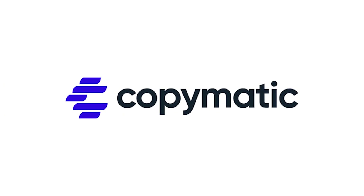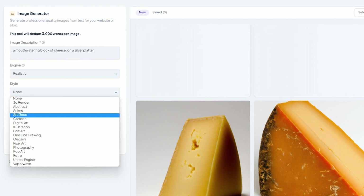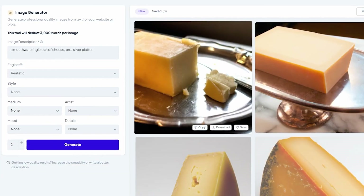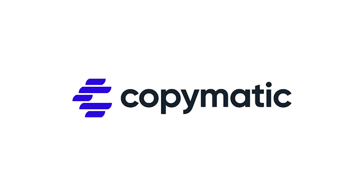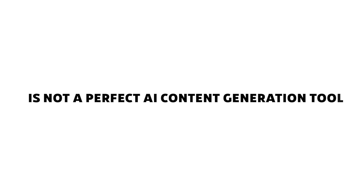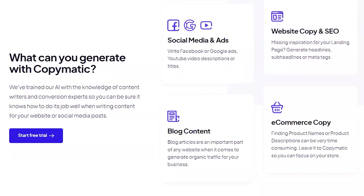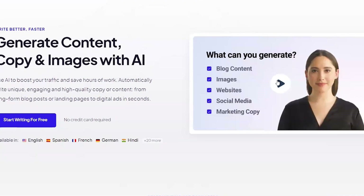If you're thinking of signing up for CopyMatic AI, you're going to want to watch this video. I've been testing out this tool for a few weeks now, and in this video I will tell you absolutely everything you need to know about CopyMatic AI before you sign up. Quick spoiler — CopyMatic is not a perfect AI content generation tool. However, I've chosen to continue using it myself rather than using another tool, and I'll tell you exactly why throughout this video.